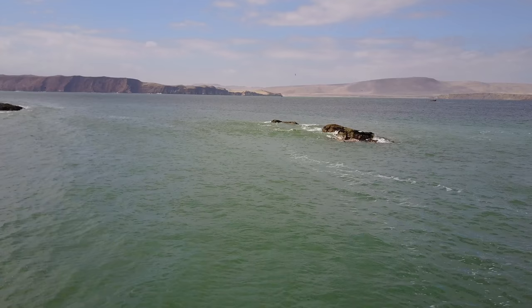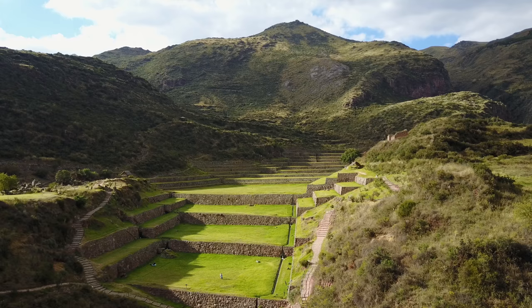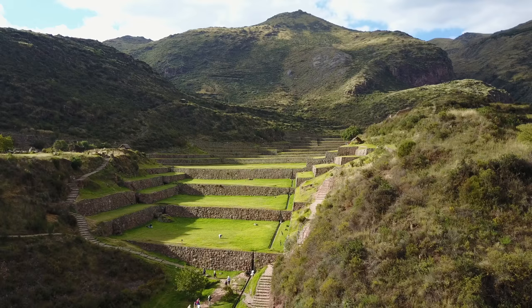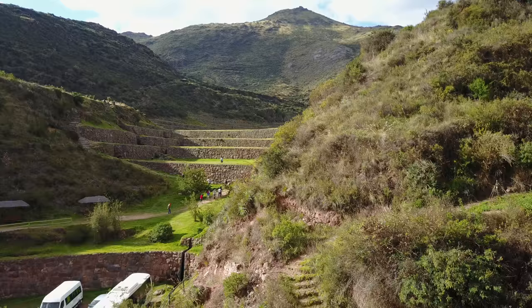And yet another change of location. This finds us outside of Cusco at the ancient Inca site called Tipong, which is a classic example of their incredible ability to create massive and complex terracing systems. This location was probably constructed somewhere in the 14th or 15th century AD, and has been manicured and is a cultural site that should really be visited.